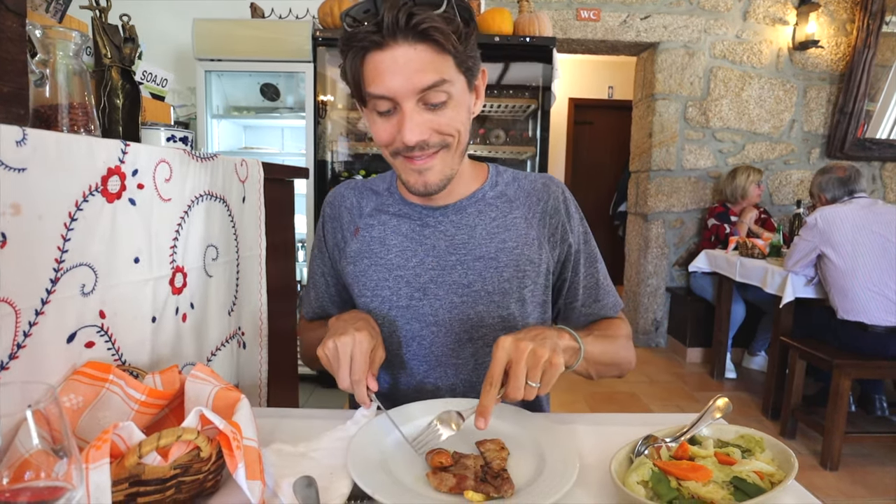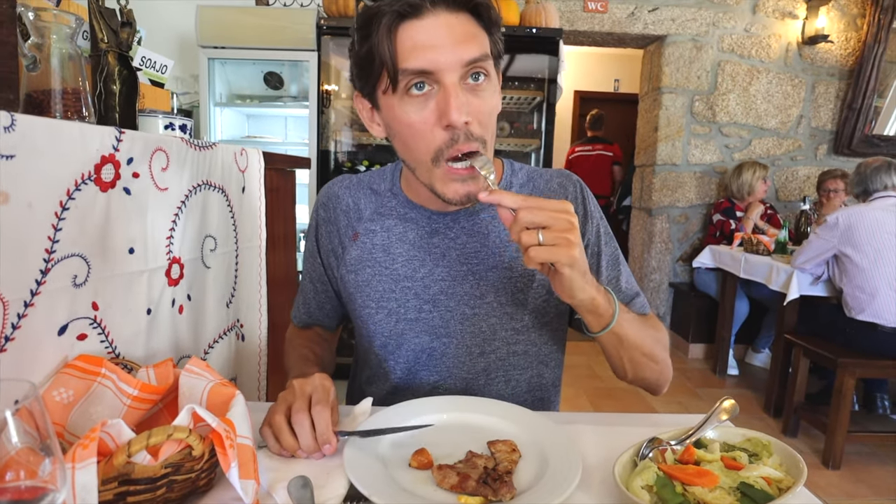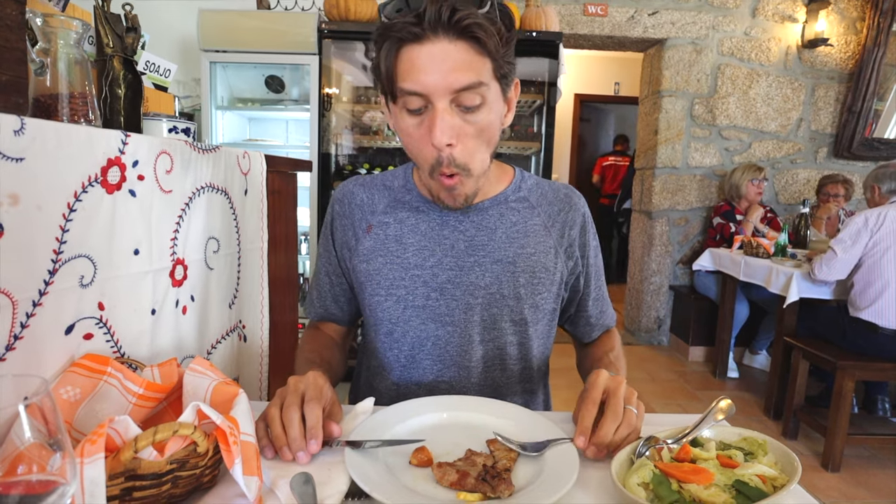Let's start with the sausage. Very good — a little bit spicy and smoky. The food in northern Portugal is very hearty, but very, very delicious.